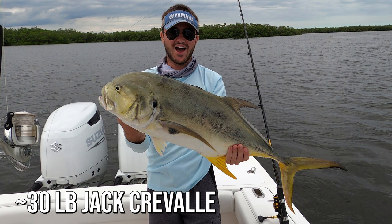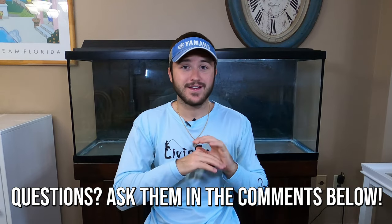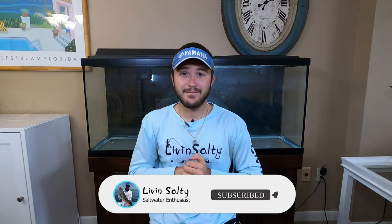The mullet run is without a doubt one of the most exciting times to be a fisherman down here in South Florida. If you don't live here, this is a great time to come down and charter a fishing trip — I've caught some of the biggest fish of my life during this migration. I hope you found this video helpful. Drop any questions in the comments and I'll answer them. If you enjoyed it, hit that like button and subscribe. We've got more epic fishing adventures coming soon — check out the other Work Smarter Not Harder video about rods, because rods are extremely important for fishing the mullet run.